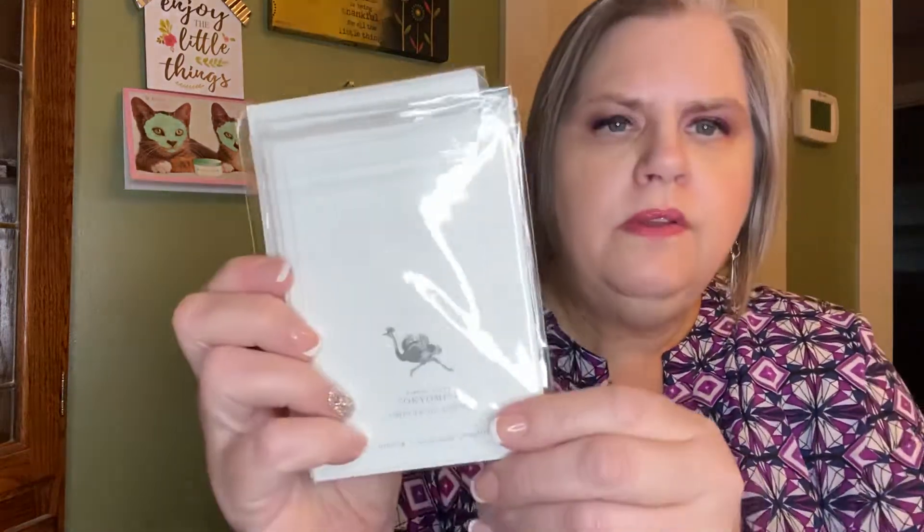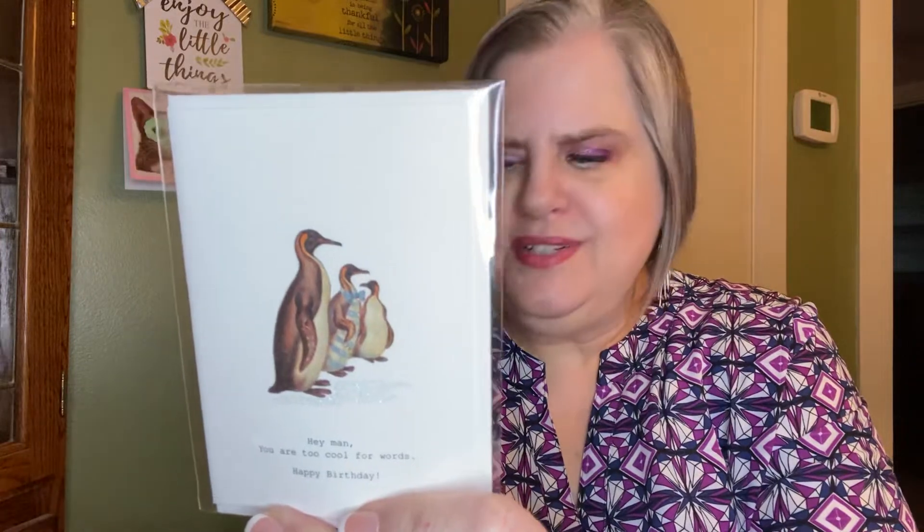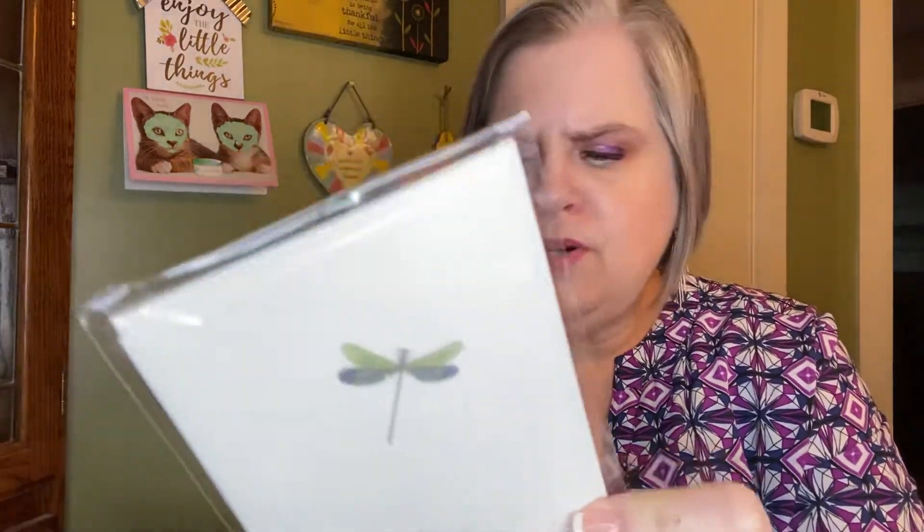There are also some cards — the signature stationery set of four is valued at $22, Tokyo Milk brand. One says 'happy birthday to you' with two yous in birthday hats. One says 'absolutely fabulous' with an ostrich. One says 'hey man, you are too cool for words, happy birthday.' And one says 'thank you' with a dragonfly — they all have little sparkles on them. These are beautiful cards. I love fine stationery.